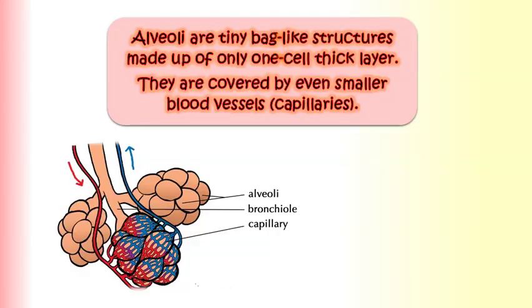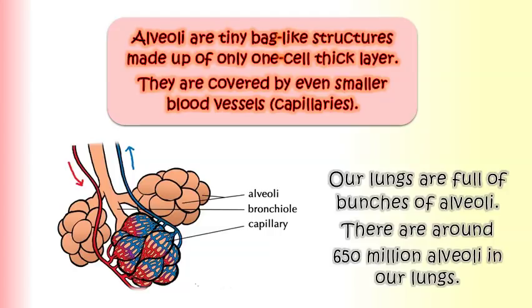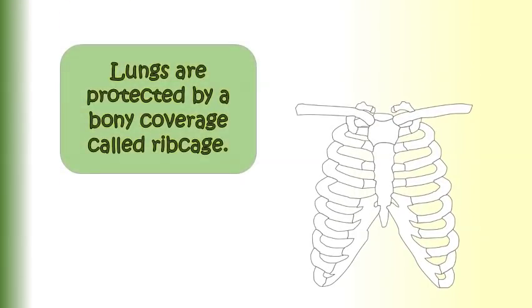Alveoli are covered by even smaller blood vessels known as capillaries. Our lungs are full of bunches of alveoli — there are around 650 million alveoli in our lungs. Lungs are protected by a bony coverage called the ribcage.